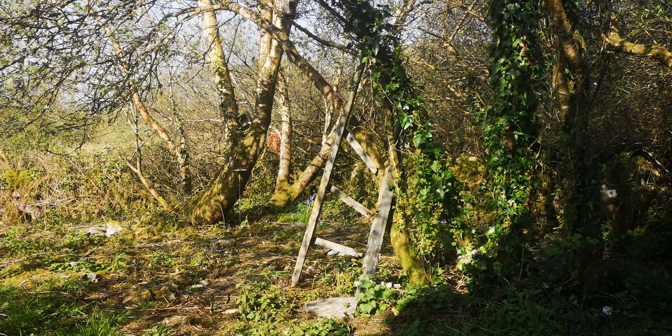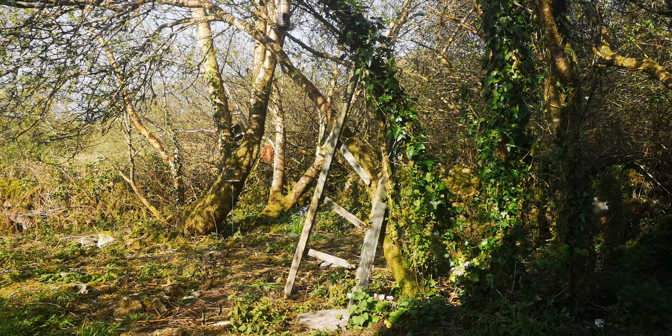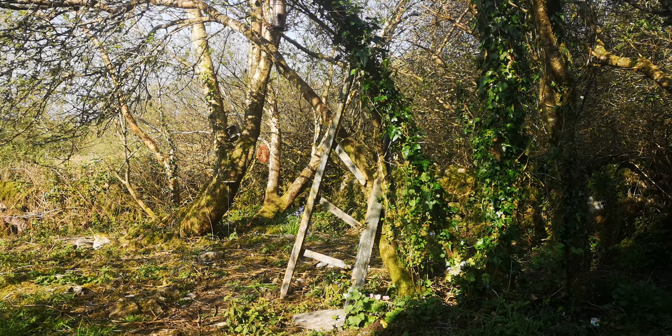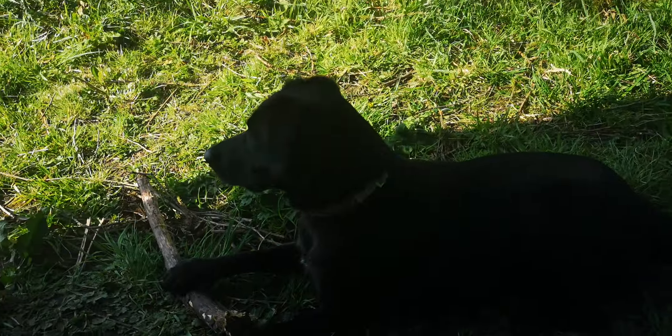Good morning from the secret garden. The birds are a little bit further down in the trees because they're not sure — we have the stick monster here.